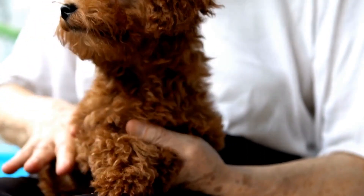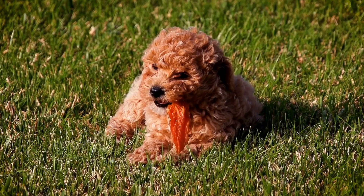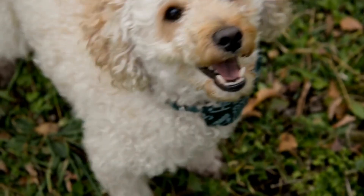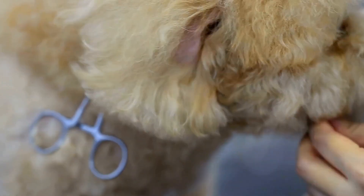So, get ready to embark on a stylish journey with your poodle. Choosing the right grooming style is essential to enhance their overall appearance and showcase their unique personality. With a variety of grooming styles to choose from, it's important to consider factors such as coat type, lifestyle, and personal preference.